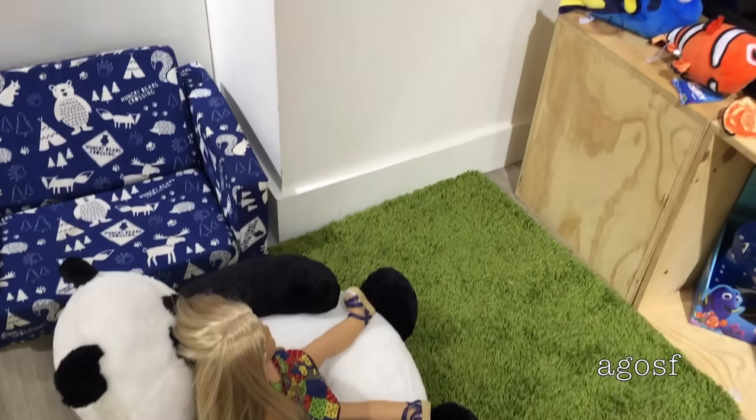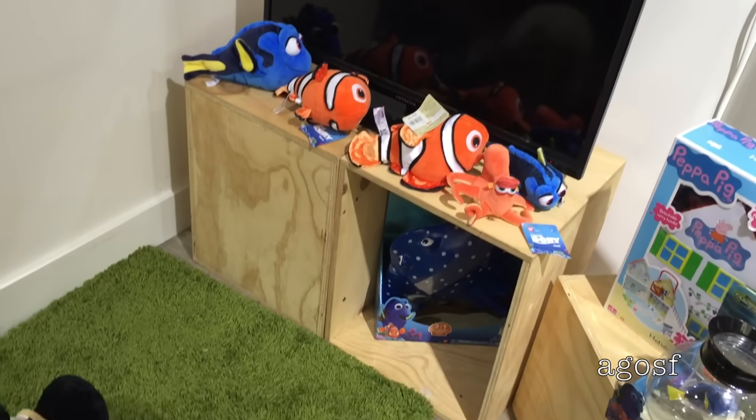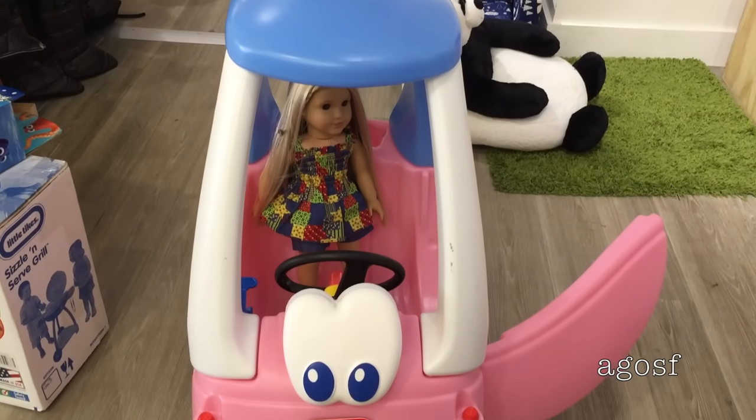Next to the park there was a shopping mall and inside the shopping mall there was a toy store. Julie is just sitting here waiting to see what movie is going to come on TV. As for the rest of the time, Julie was just exploring around the store.